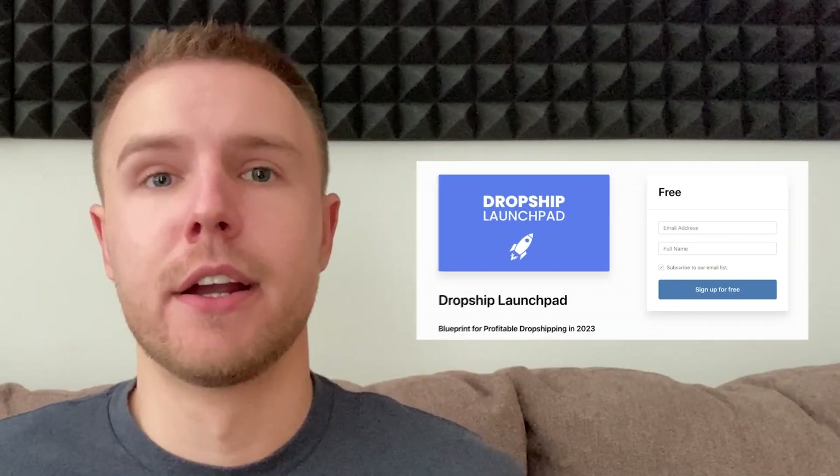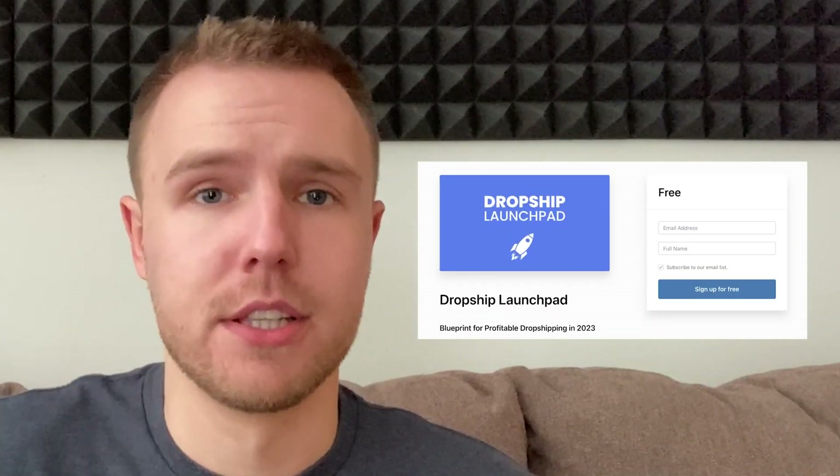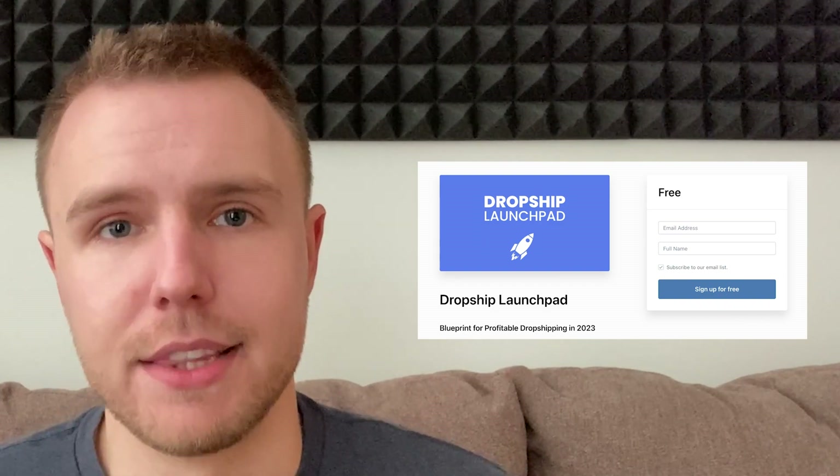After this comes the scaling phase, but there is way too much to cover here so you'll have to refer to the free course in the description below if you want to learn more about that. As I always say, it only takes one product to change your life. I'll see you in the next one.